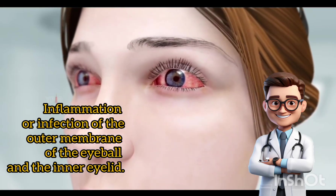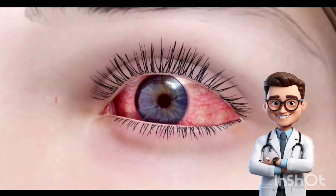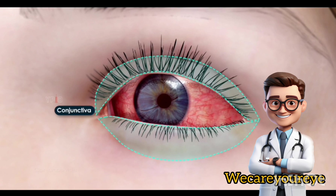Conjunctivitis, commonly referred to as pink eye, is a common condition affecting one or both eyes. It is characterized by inflammation of the conjunctiva, the mucous membrane covering the white of the eyes and the inner surface of the eyelids.